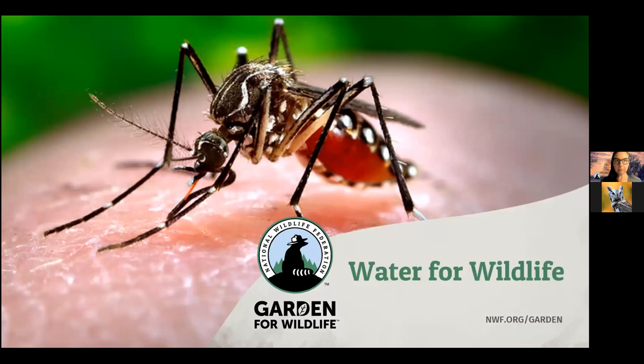Mosquitoes can be a concern when adding water elements, but controlling them is easy. Mosquitoes take five to seven days to go through their aquatic larval phase, so just dump out your birdbaths every couple of days and refresh them with clean water — you'll also dump out any mosquito eggs or larvae. For ponds, you can inoculate the water with a natural bacteria that targets mosquitoes but is harmless to other wildlife and people. This is typically sold as mosquito dunks or mosquito granules and can be purchased at garden centers, hardware stores, or online.